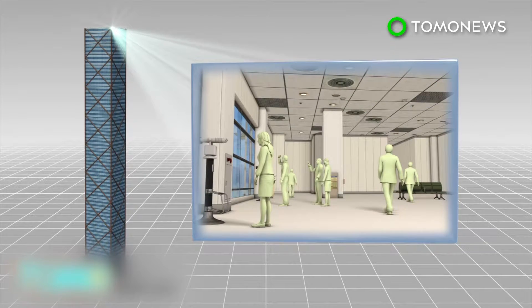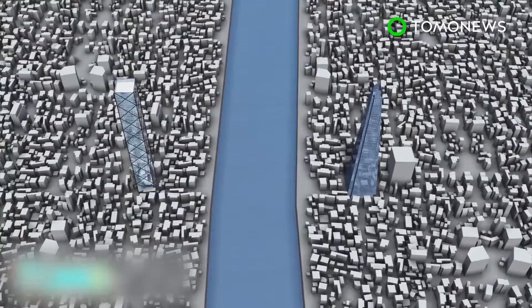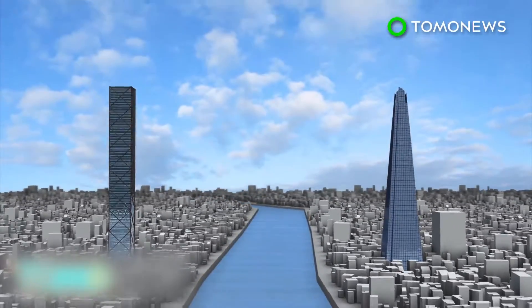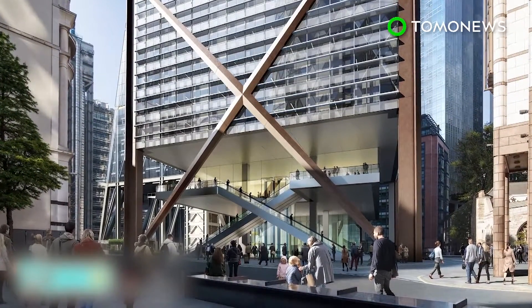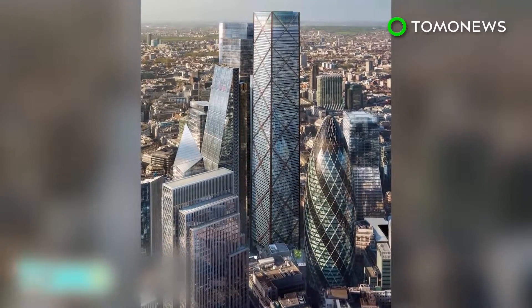It will host a public viewing gallery and restaurant at the top of the building and a public space at the bottom. The building faces London's current tallest building, the Shard, across the river. Developers say the building will rise to the same height as the Shard, at 309.6 meters. The official completion date has not yet been announced; however, plans are to put the building into use within the next decade.